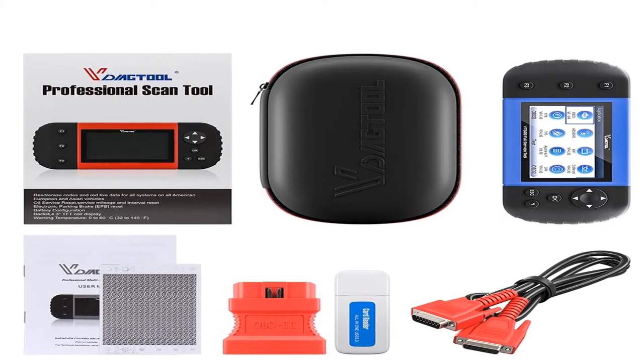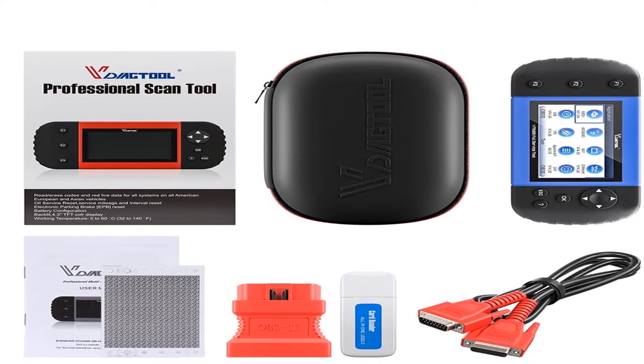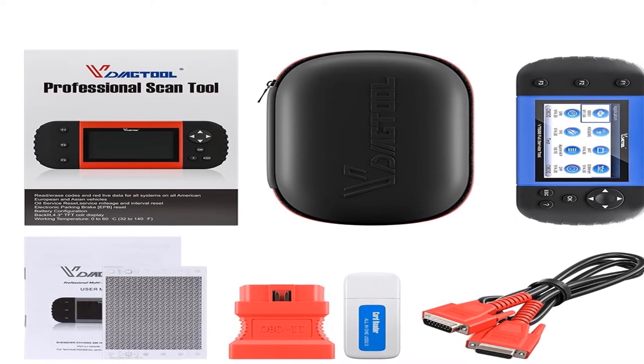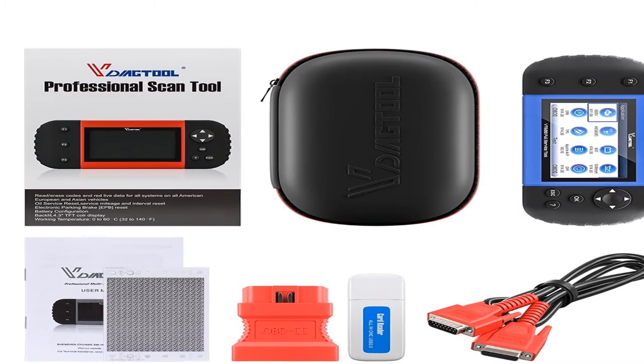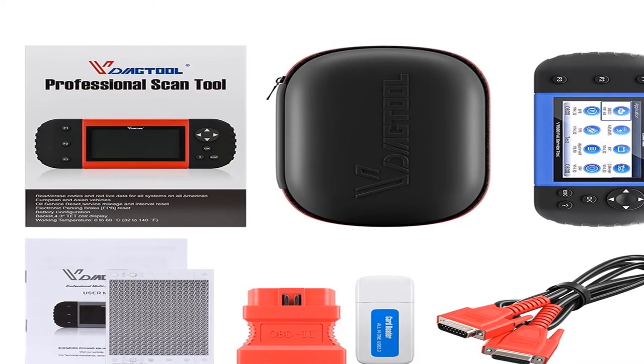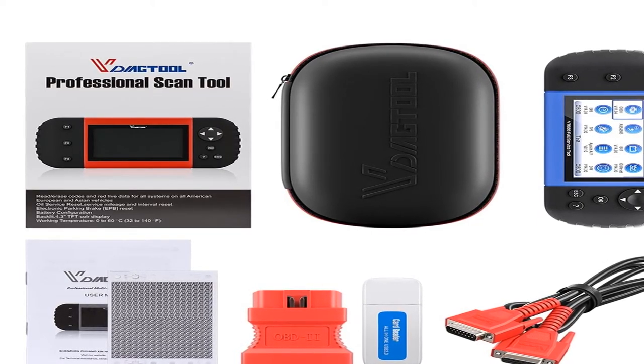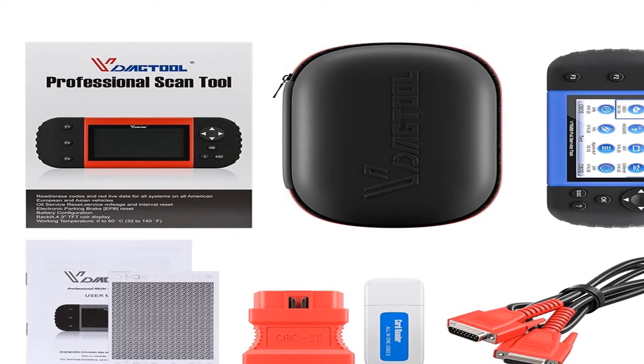The VT600 supports the most commonly required service features: oil, EPP, SAS, BRT, ABS bleeding, TPEPS, TPMS, DPF, IMO, injector coding, gear learning, and odometer correction. Same as the NT650, the VT600 is built to take your diagnostic experience to a new level, supporting 19 kinds of special functions.